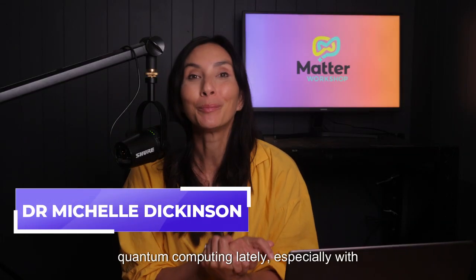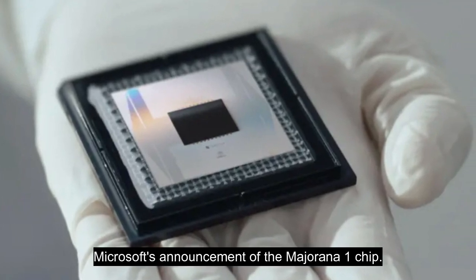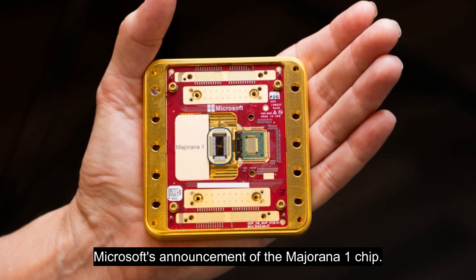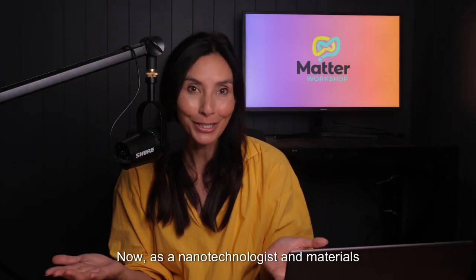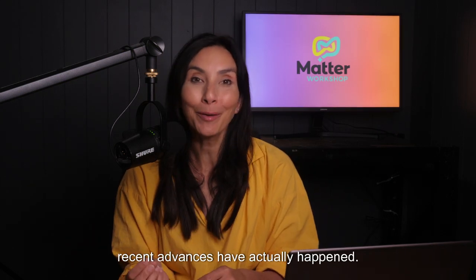There's been a lot of talk about quantum computing lately, especially with Google's unveiling of their quantum chip Willow and Microsoft's announcement of the Majorana 1 chip. As a nanotechnologist and materials engineer, I'm not sure how these recent advances have actually happened.